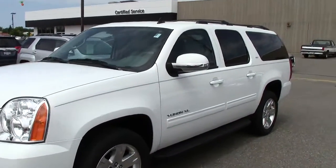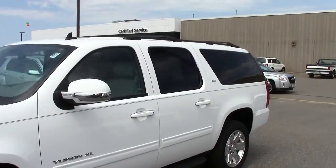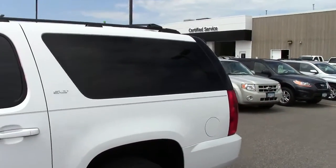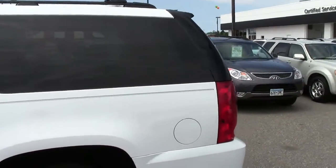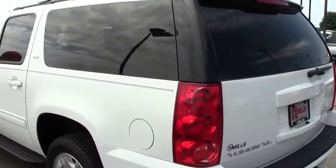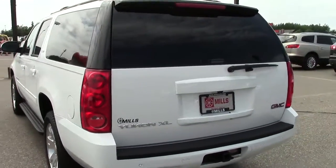Folks, they just don't get nicer than the 2013 GMC Yukon XL. This thing is an amazing truck right here. Stock number is 2U130-097, white in color. This thing is just gorgeous.